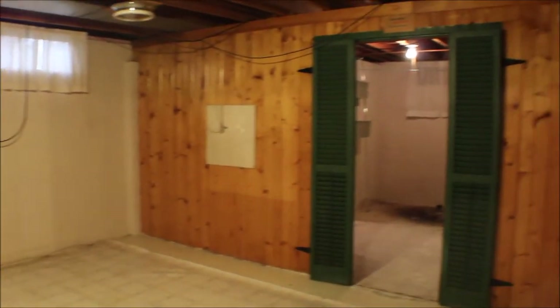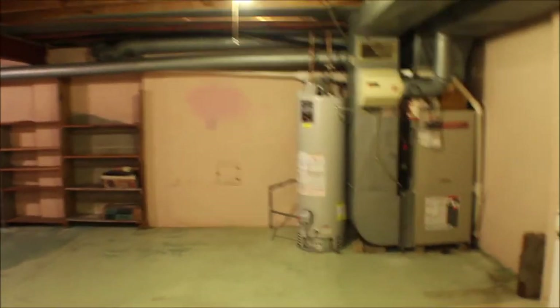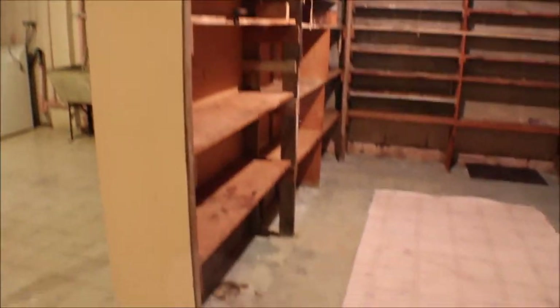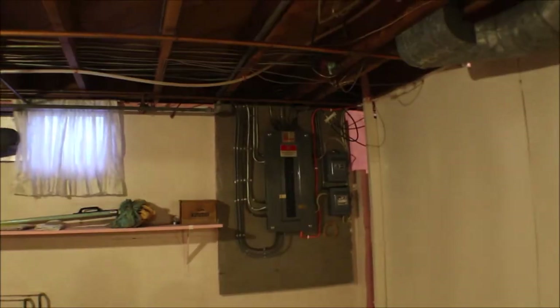Now we go down — we've got an unfinished basement to check out. Plenty of room here, shelves, lighting. You could make a little entertainment place down here. You've got enough space to do a little bit of everything. There are shelves down here for storage, a built-in little workspace. You have washer and dryer hookup here, a big wash sink, and the breaker panel.